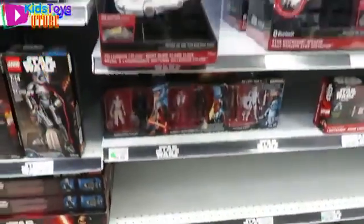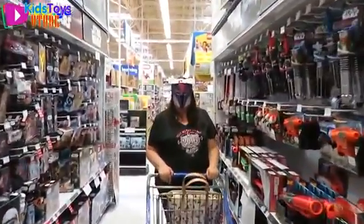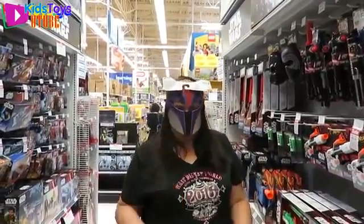That's Kylo Ren's command shuttle. I like these bike helmets. Shannon found another mask — that's right. It's not a voice changer though. It's pretty cool though.